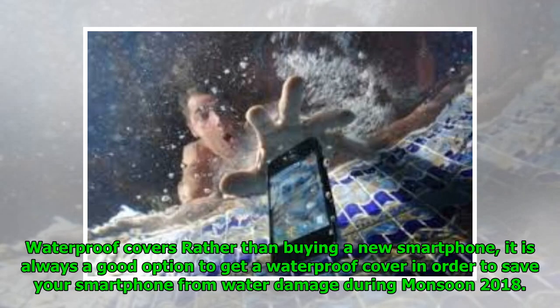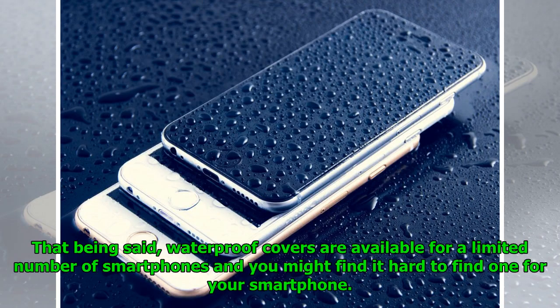Tip 3 — Waterproof covers. Rather than buying a new smartphone, it is always a good option to get a waterproof cover in order to save your smartphone from water damage during monsoon 2018. That being said, waterproof covers are available for a limited number of smartphones, and you might find it hard to find one for your specific device.